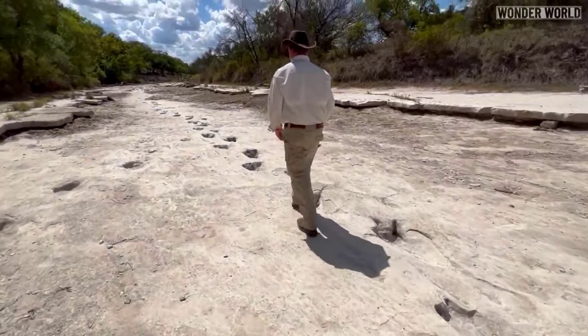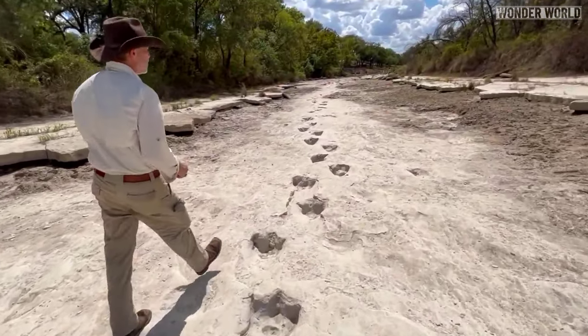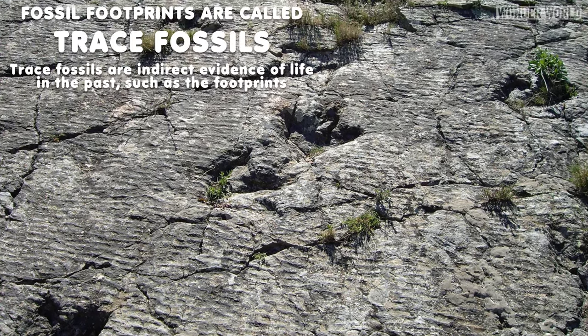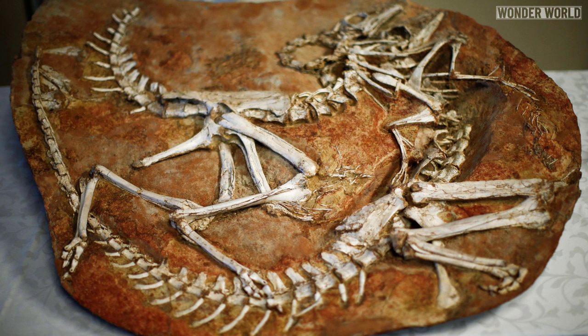However, burial alone does not ensure long-term preservation of tracks. Tracks are best preserved after the sediments they are in become hardened. This is called lithification, and it can occur through compaction of the sediments and/or when sedimentary grains are bound together with mineral cement. When loose sediments become rock, the footprints within them become fossilized. Over millions of years, these layers of sediment hardened into sedimentary rock — the same type of rock that preserves dinosaur fossilized bones.